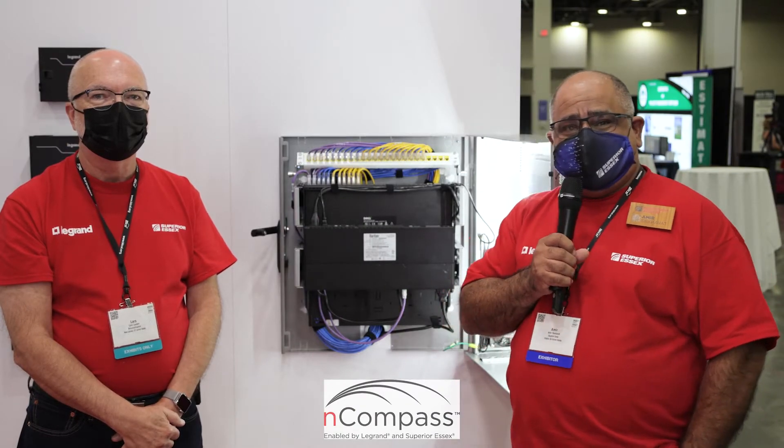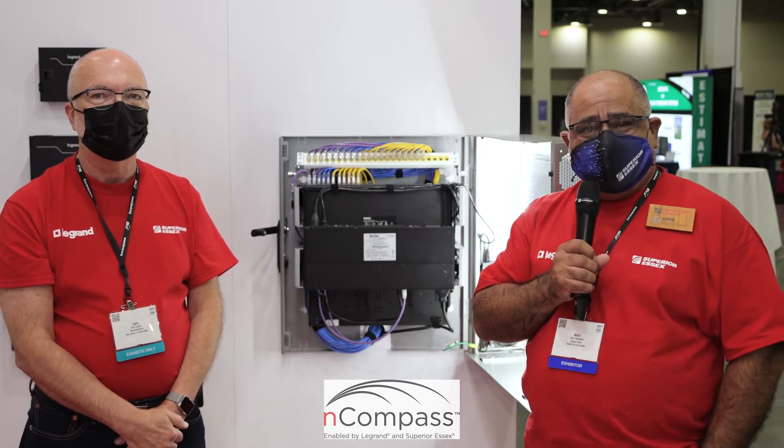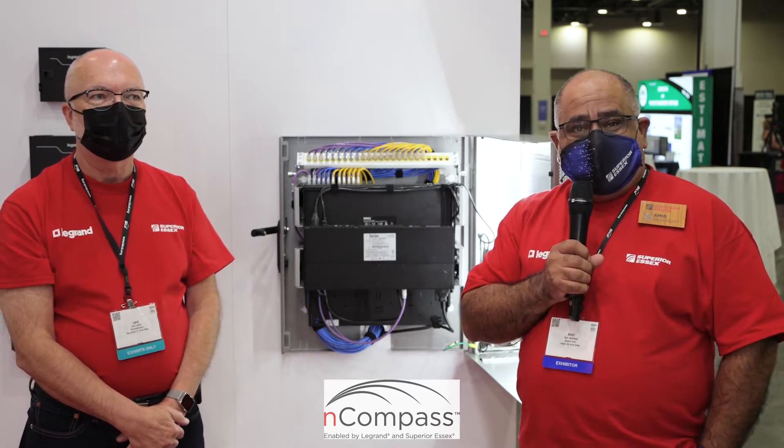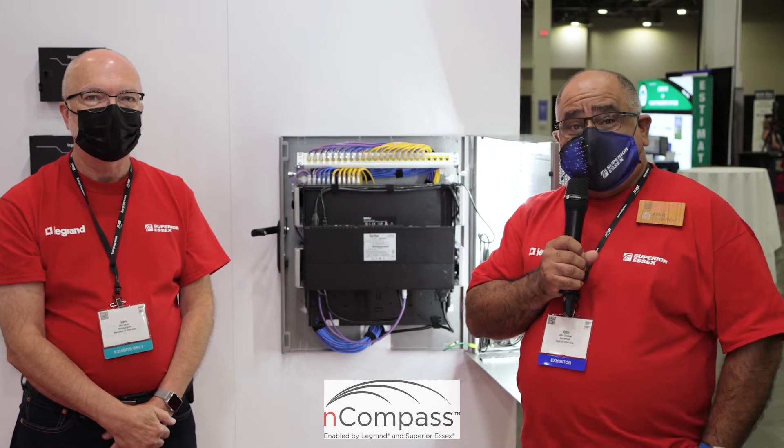Hi everybody, my name is Amir Sekhavad. I'm working for SuperSX and we are here at Big C 2021 in Las Vegas. I'm here to speak with you about the edge.